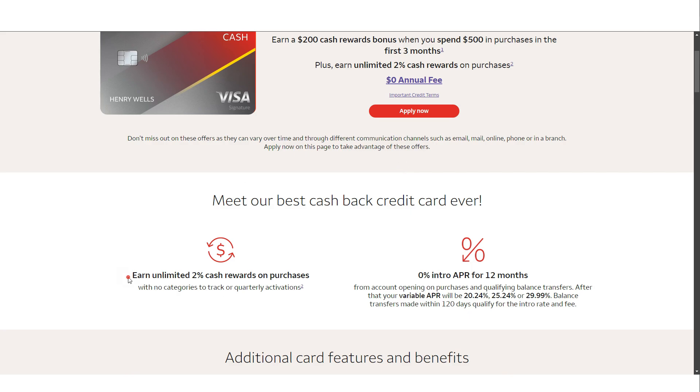The Wells Fargo Active Cash credit card offers a flat rate of two percent cash rewards on all your purchases. This means that every time you swipe, you're earning back a consistent amount without the hassle of tracking bonus categories or activating special offers. For those who prefer not to juggle multiple cards, this feature makes it an excellent option for a one-card wallet. Whether you're buying groceries, shopping for new clothes, or paying for concert tickets, you can count on earning two percent back every time. You don't have to worry about which category a purchase falls into or if you've reached a cap on rewards for a particular type of spending. The Wells Fargo Active Cash credit card is designed to be versatile.